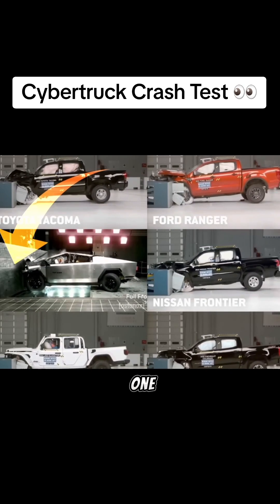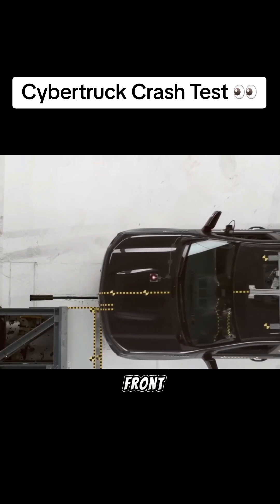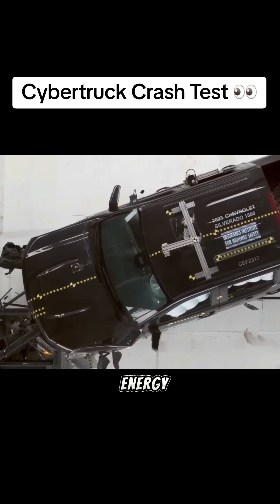The Cybertruck is the only one doing a full frontal crash, while the others are doing what's called a front overlap, where only about a third of the front hits the barrier — which is much easier to dissipate energy.